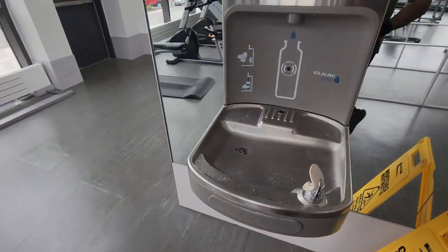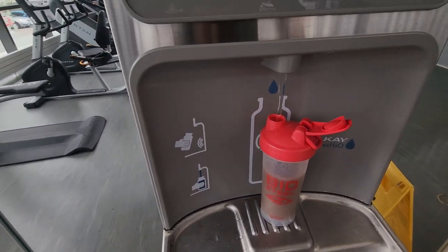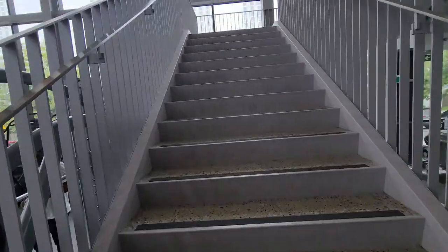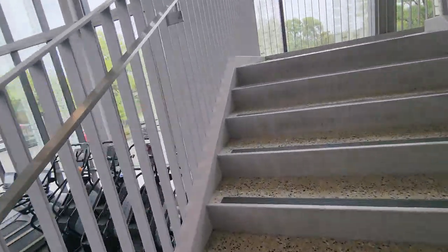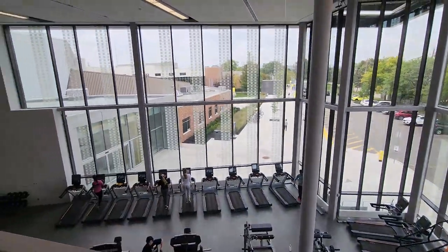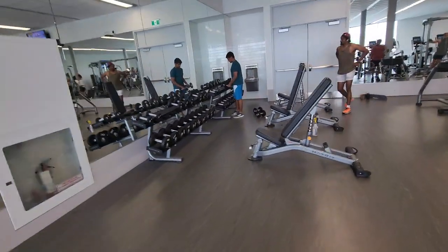We have an automatic water dispenser. You just keep your bottle inside and it fills automatically. There's a sensor right here — you remove the bottle and it turns off. On the top floor we have more equipment. There are some cardio equipment pieces and again some weight training dumbbells and stuff.